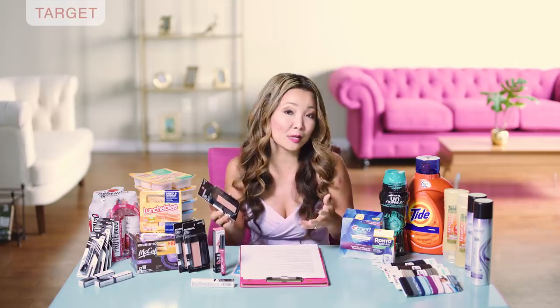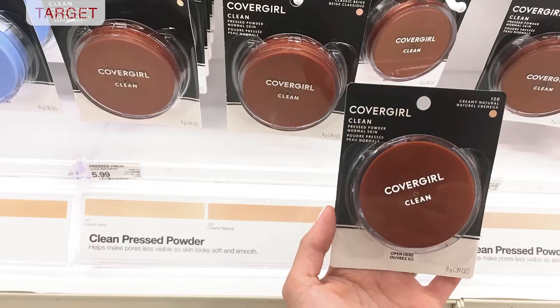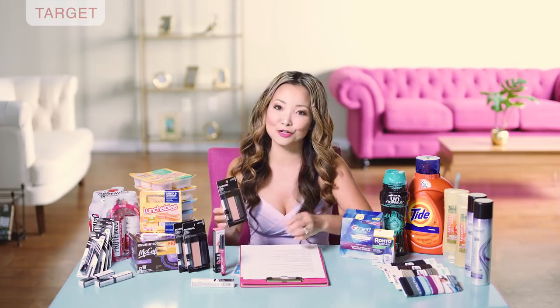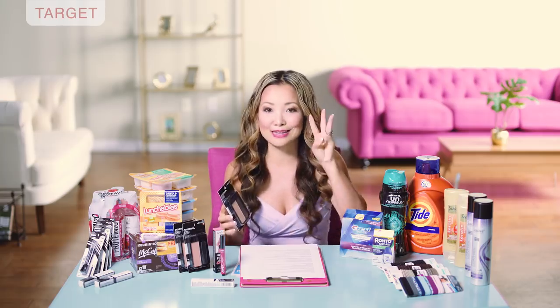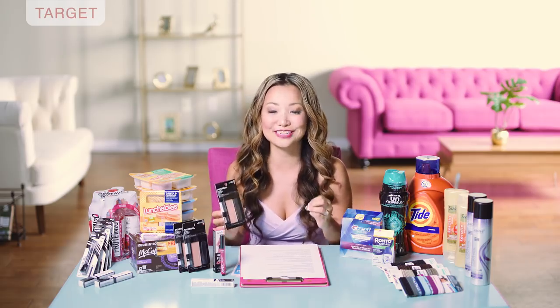Assuming you pick up a compact for $5.99 and use the $3 off coupon for face products, you're going to leave the store paying $2.99. Then you submit for the Ibotta offer, which gives you $3 cashback on any face product. The limit is three on the same transaction, making the final price free.